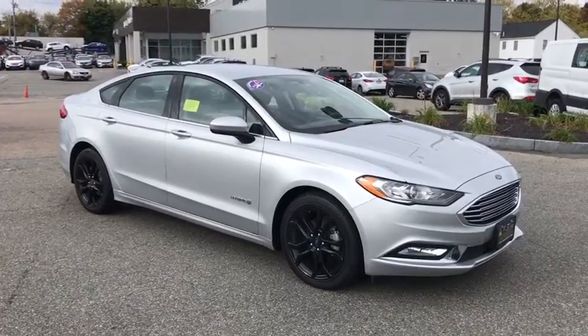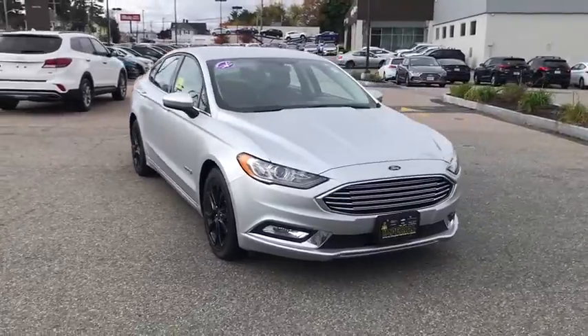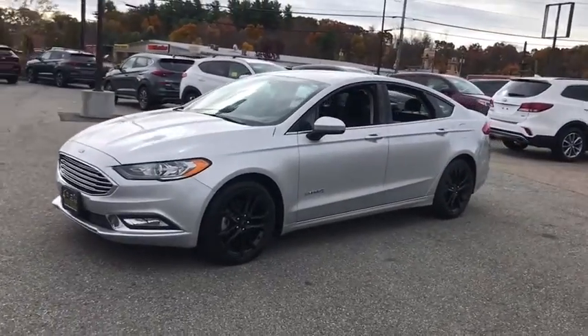Looking for the right vehicle? Check out the 2017 Ford Fusion Hybrid. You can have both impressive power and great economy in a Fusion. This vehicle has less than 50,000 miles.